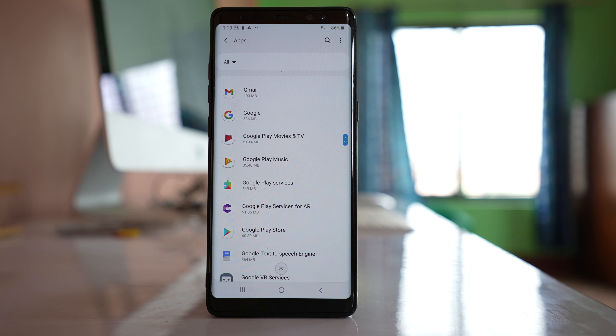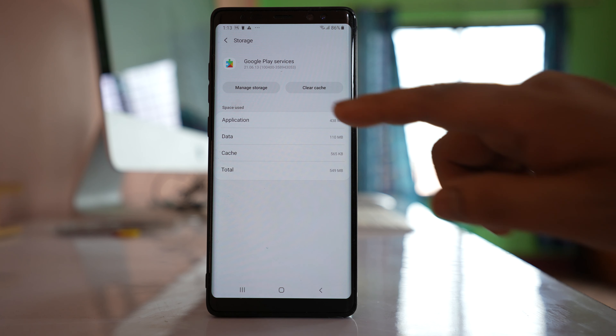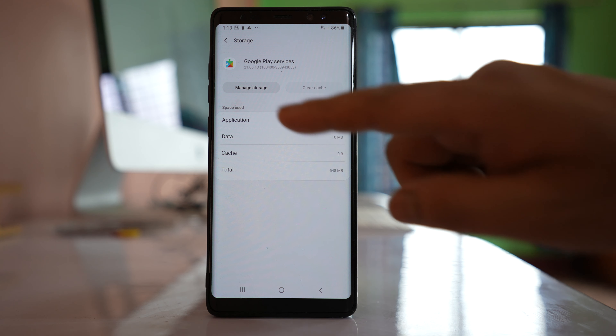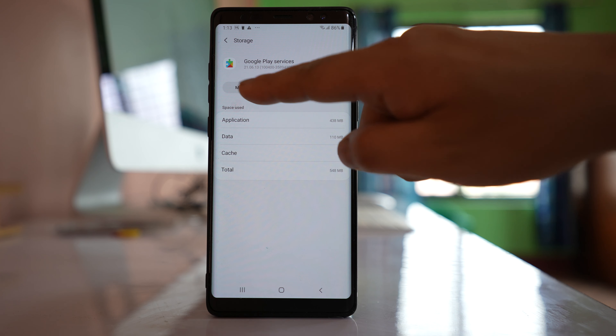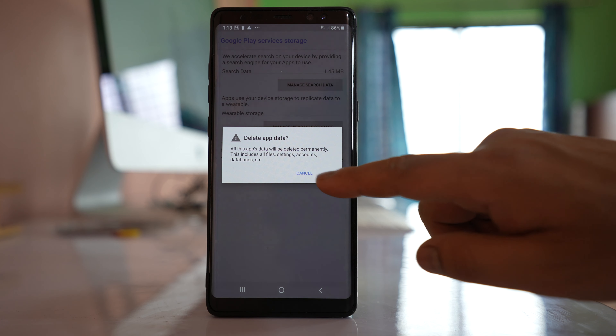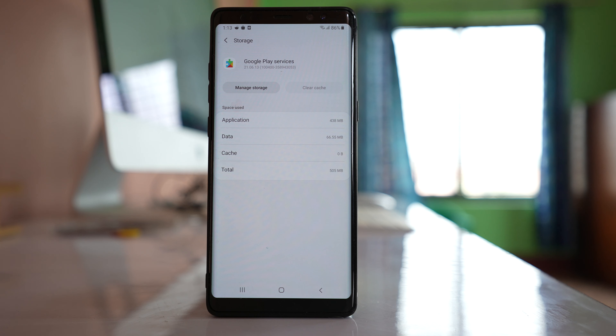Open the application and go to Storage. Select Clear Cache, then select Manage Storage and select Clear All Data. So what we have done here is we have cleared the cache files and data for Google Play Services.